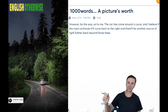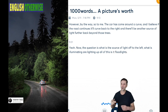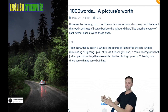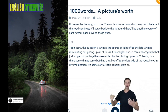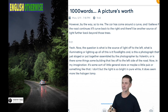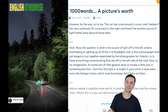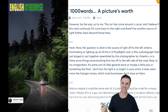The question is: what is the source of light off to the left? What is illuminating all of this? Is it floodlights — and is this a photograph that's just staged or assembled by the photographer, by Valentin? Or is there some building that lies off to the left side of the road? In my imagination, it's some sort of little general store, or maybe a little pub or something like that. But the light is so bright and pure white, it does seem more like halogen lamps, which most businesses don't have. So maybe it could be a set for a music video.